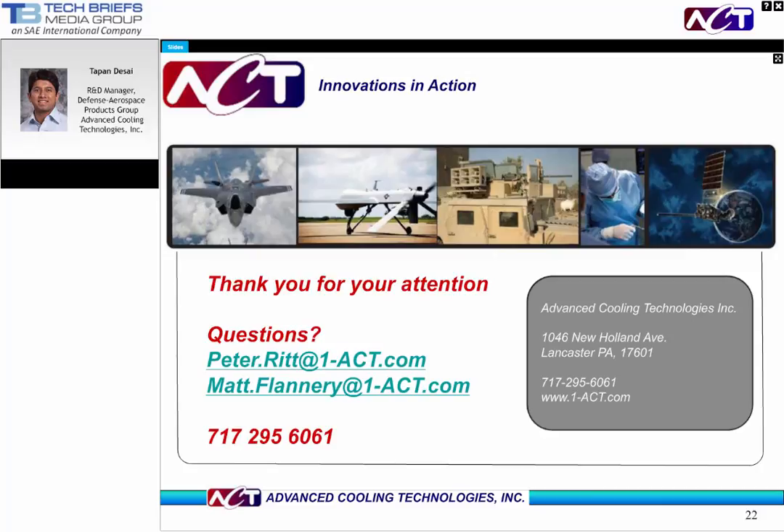That'll conclude today's webcast. If we did not get a chance to answer your question today, our sponsors will do their best to address them after today's presentation. Our thanks to Pete Ritt, Dr. Tapan Desai, and everyone out there for joining us. This webcast will be available on demand at www.techbriefs.com for the next 12 months. Have a great day.